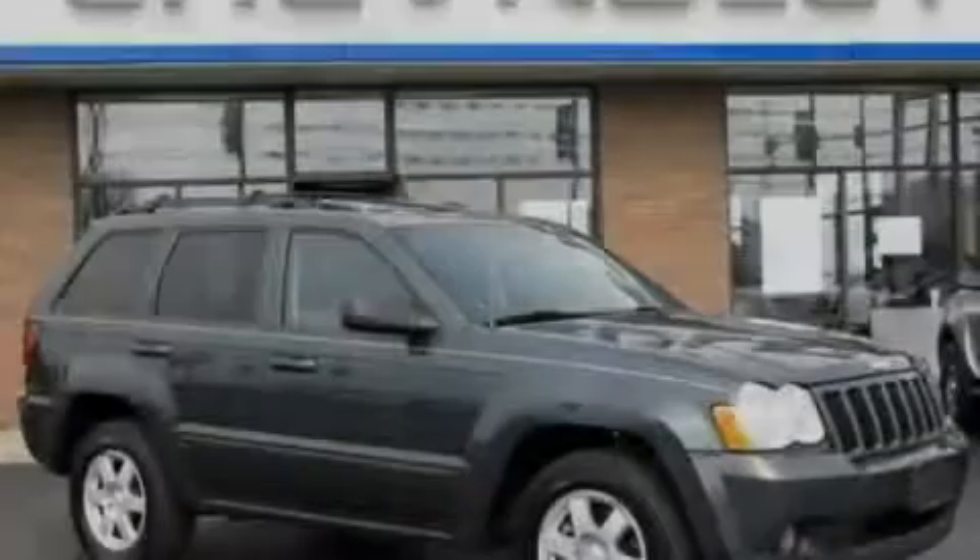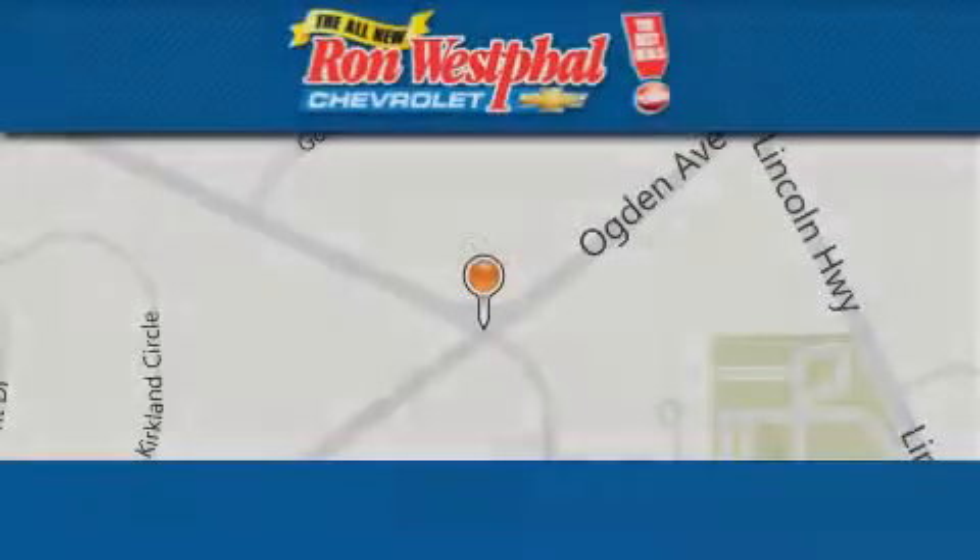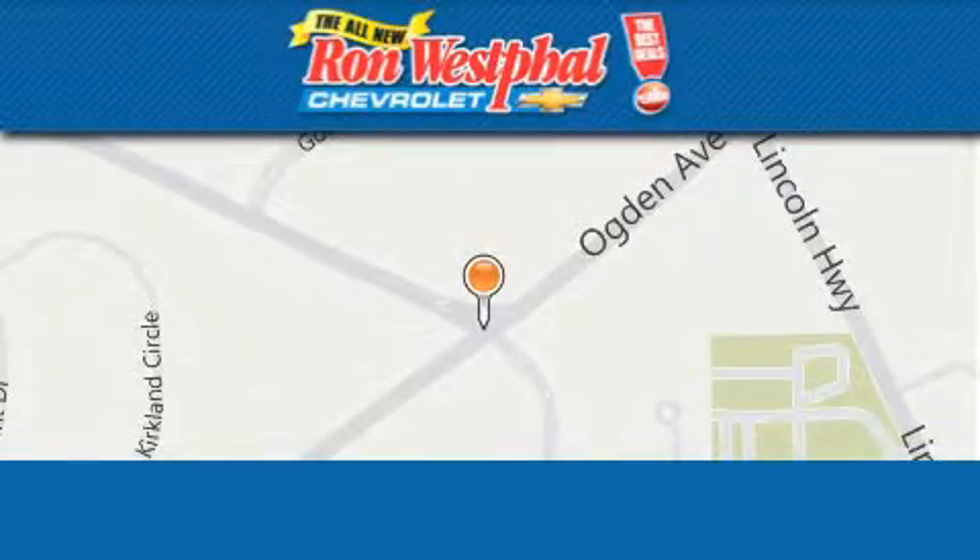Please call us today for more information on this great vehicle. Thank you for considering Ron Westfall Chevrolet for your next vehicle purchase.